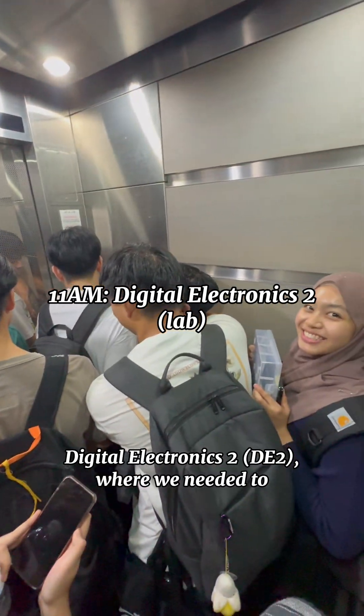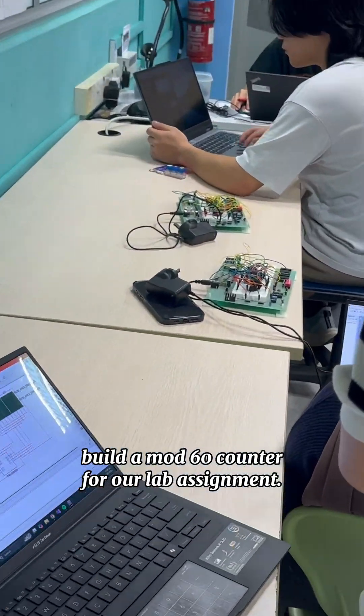Afterwards, we headed up for our lab session for Digital Electronics 2, where we needed to build a Mod 60 counter for our lab assignment.